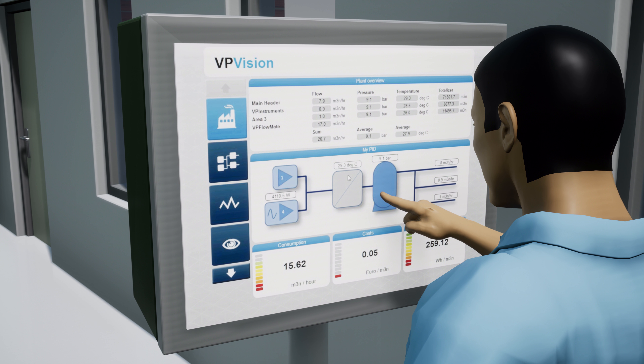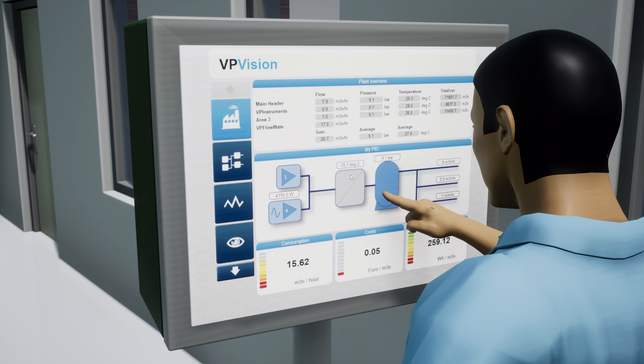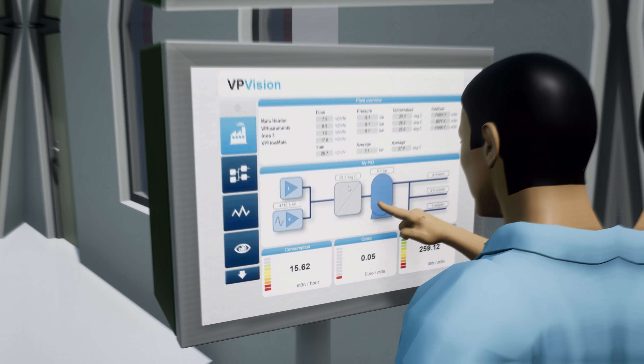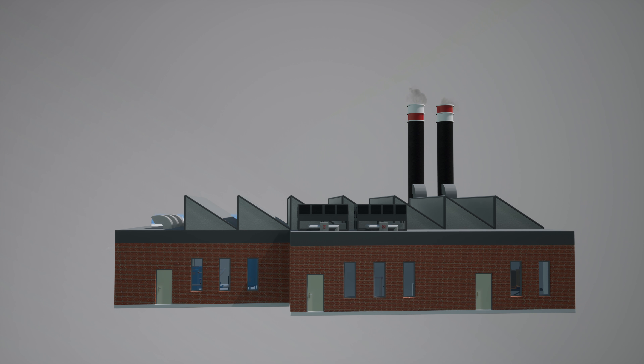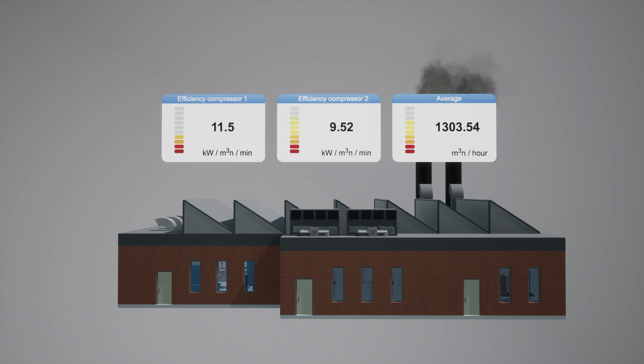Reports are sent automatically via email and help you to understand which areas in your plant consume more or less energy. By monitoring the energy consumption of your plant with VP Vision, you can eliminate unnecessary energy waste and therefore save money.